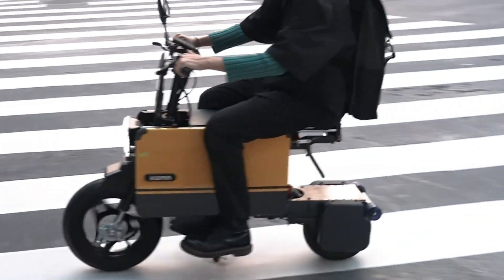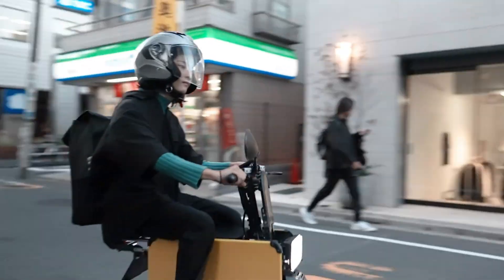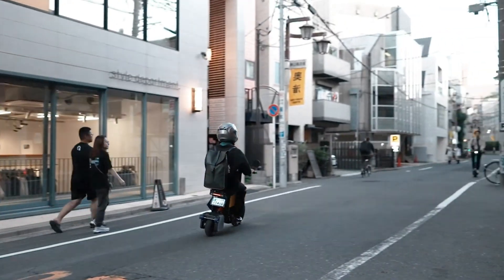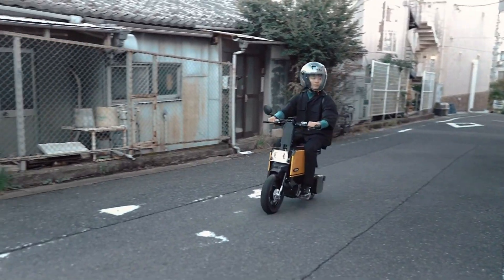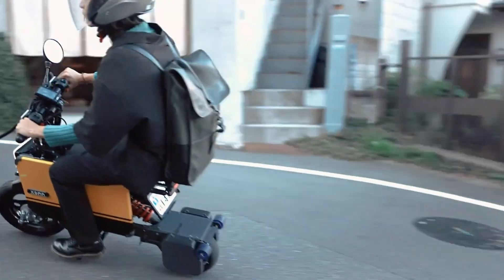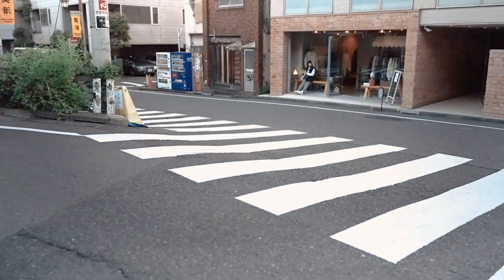Powered by an electric motor, the Tadamel bike offers an eco-friendly transportation solution with zero emissions. Its lightweight and portable design makes it perfect for city dwellers who need a flexible and efficient way to navigate through traffic and tight spaces.